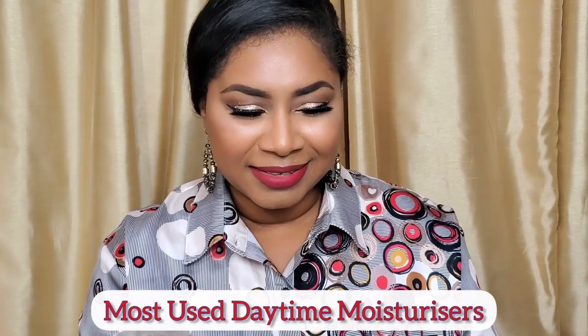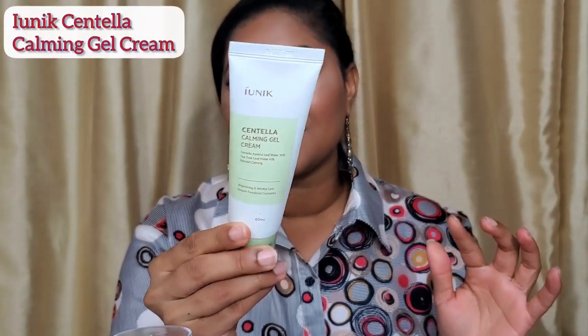Category number nine is going to be my daytime moisturizers. The IUNIC Centella Calming Gel Cream was a 2019 skincare discovery that I've talked about a lot — you can check those videos. The other one I finished is the Etude House Soonjong Emulsion, which is an excellent moisturizer if you're combination, oily, sensitive, or even acne-prone. Really lightweight for the day, it has some Centella, some niacinamide. But the ones I'm going to show you here are the ones I did not talk about. Let me pause for a moment because this might be the cheapest item in this video.